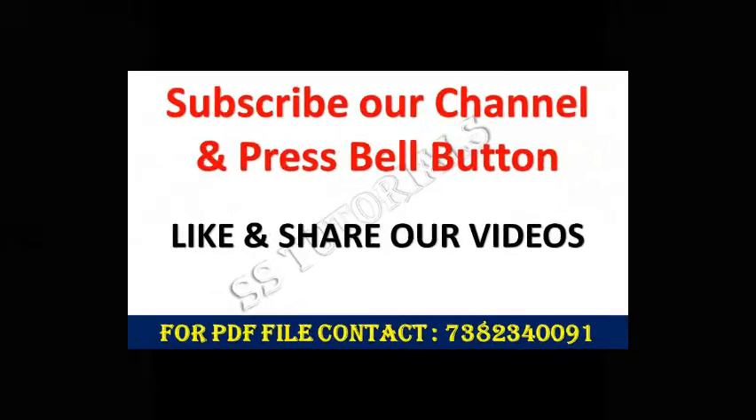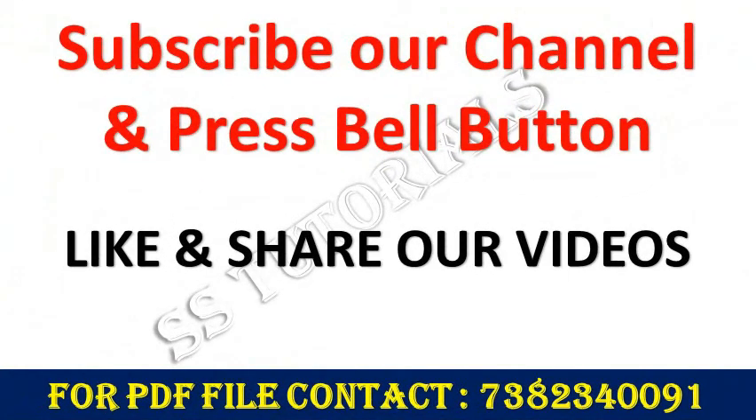Thank you for watching our videos. To get a notification of our further videos, make sure to subscribe to our channel.